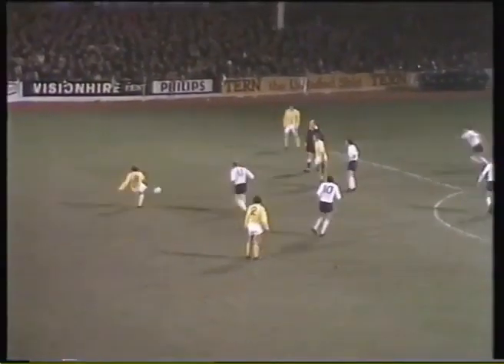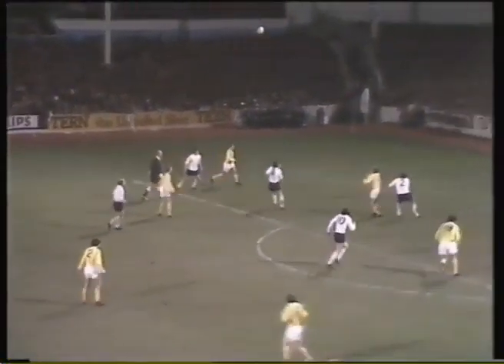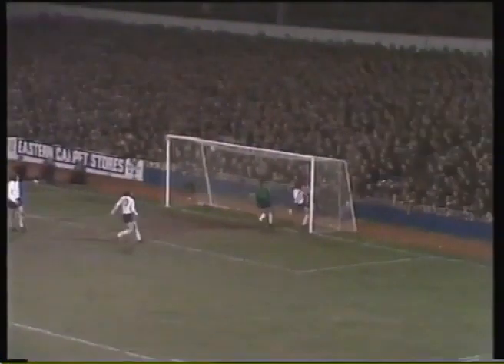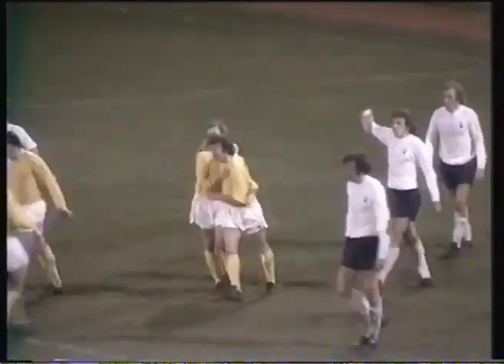Webster for Derby. Gemmell. Derby pushing forward and playing so well now. Hector! And they've at last got something to show for it. Kevin Hector, the scorer.